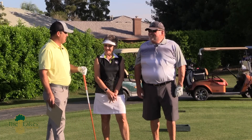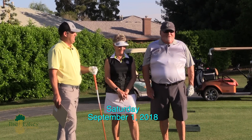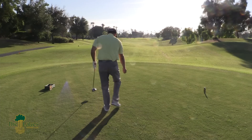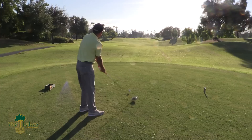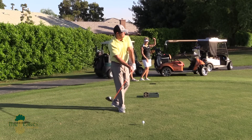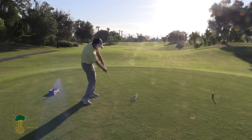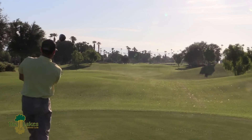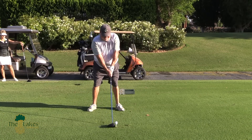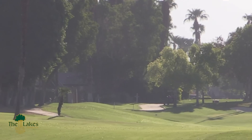So again, back to the changes here. What we're going to do today is christen this hole — we're going to go out and play it and see how these changes affect how we play it. I can't wait to see the new changes, looking forward to it. It'll be a lot of fun. I'm going to go ahead and hit one here from the black tees. Well done. I'll take that all day.